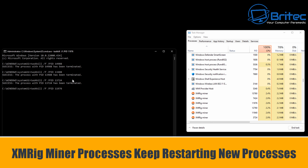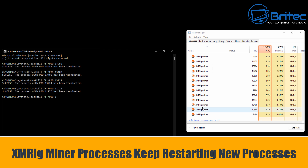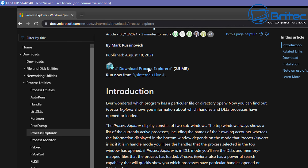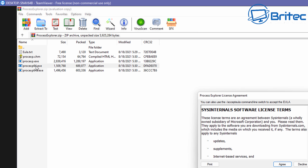Next I wanted to get Process Explorer and try to suspend the processes or terminate the process tree all in one go. The person had already tried running Malwarebytes but it couldn't remove it - he said it kept terminating the process or something along those lines. So we went ahead and downloaded Process Explorer.